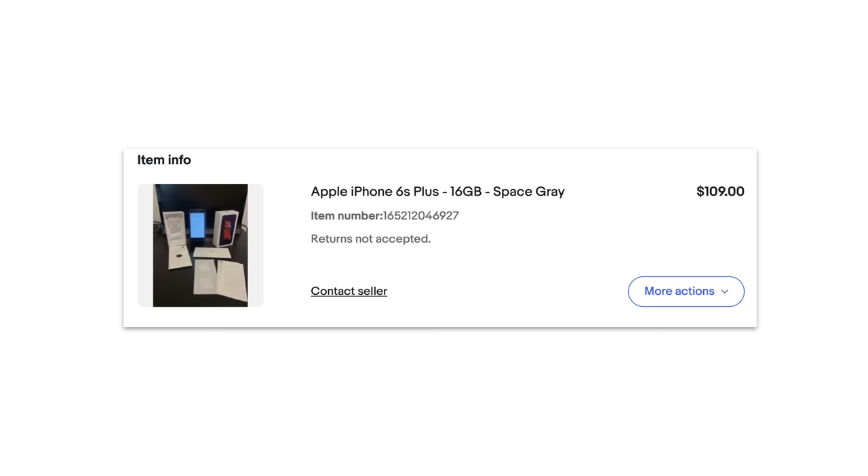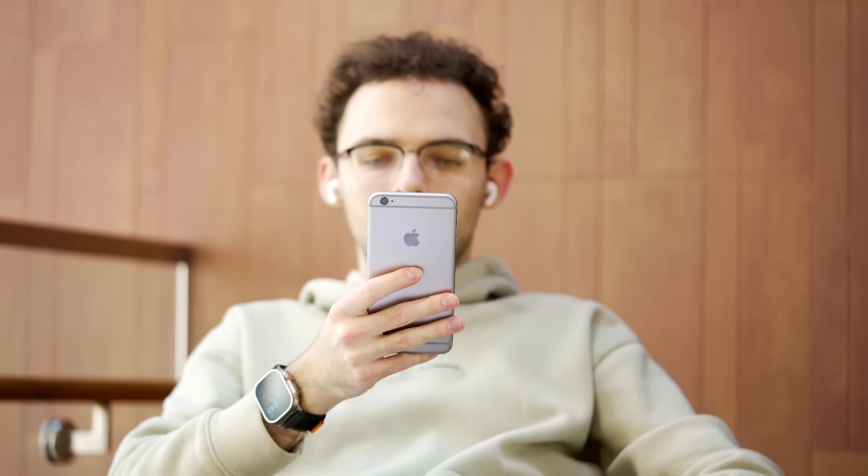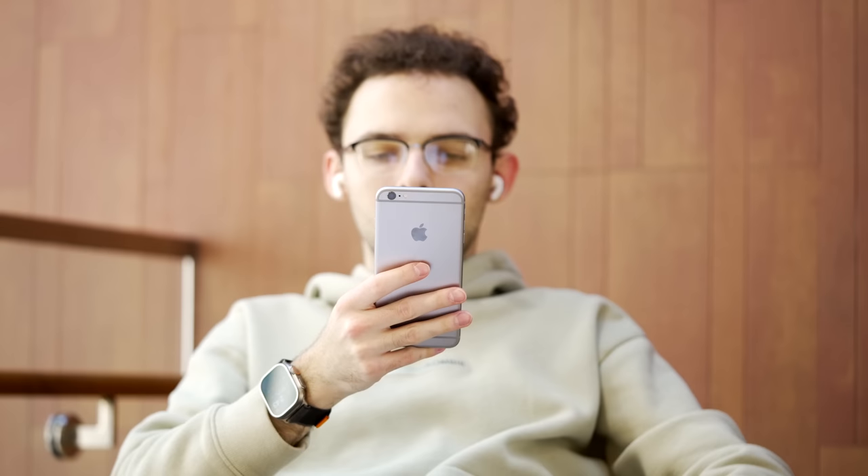One thing I haven't really mentioned yet is that this issue doesn't necessarily affect every single iPhone. When I got this iPhone 6S Plus, the actual listing showed the setup screen, so I was thinking this phone could never activate again. However, I was wrong — when I received the phone, the seller sent it pre-activated to me. That got me thinking: maybe some of these phones can actually be activated if they're locked to a specific carrier.